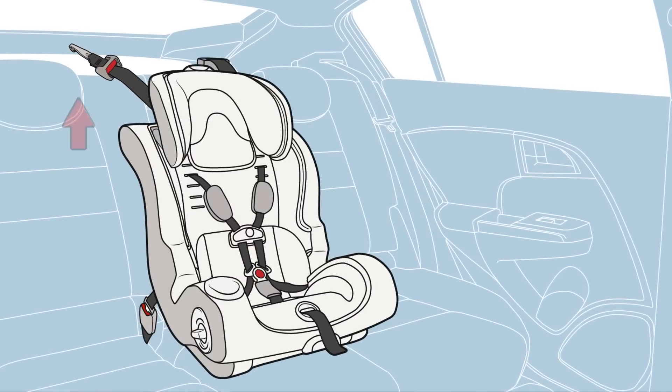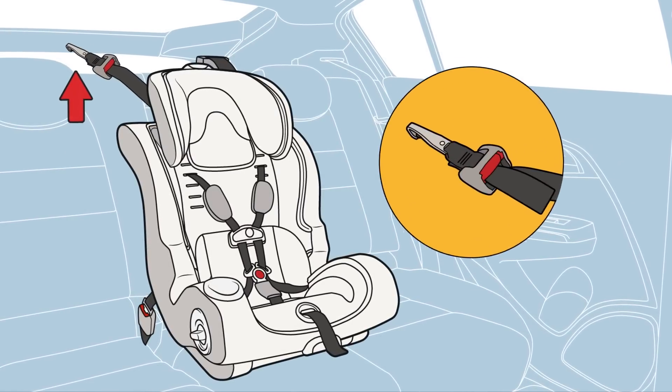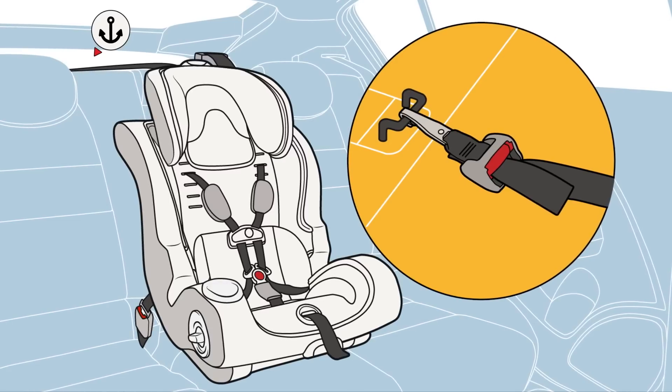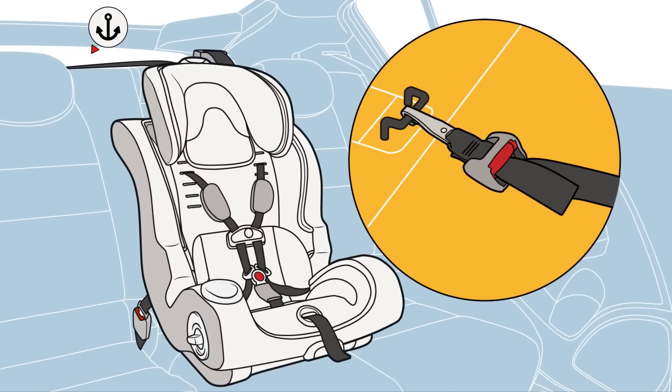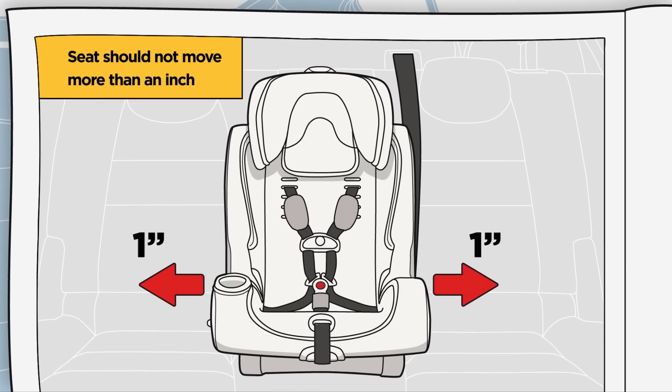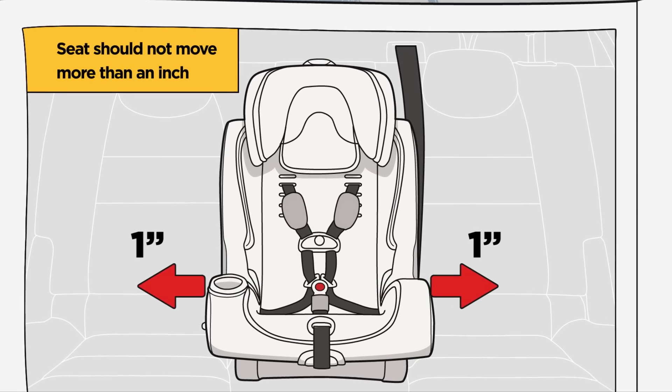Top tethers provide added stability to car seats that are installed using seatbelts. The tether holds the top of the car seat tightly so the child's head won't move too far forward during a crash. Follow the seat manufacturer's instructions to get a tight fit.